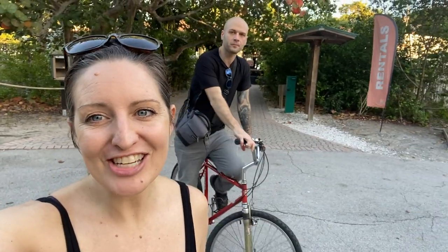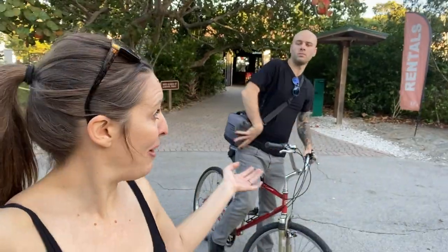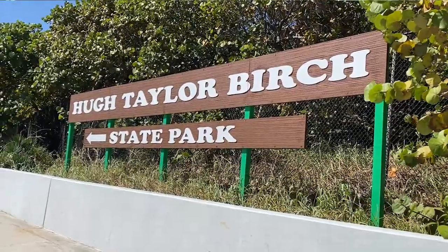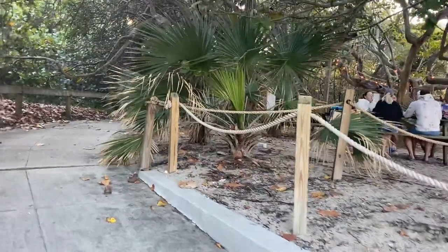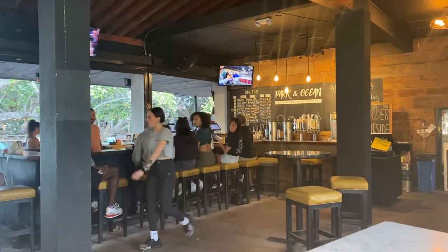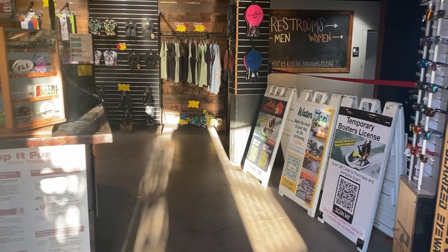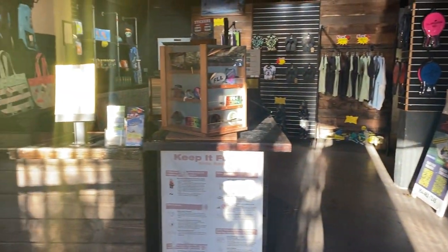We're at Parkin' Ocean, which is part of Hugh Taylor Birch State Park. It has this cute little bar and rental place for kayaks, paddle boards, canoeing, and hiking. Right on the other side of it is the ocean.